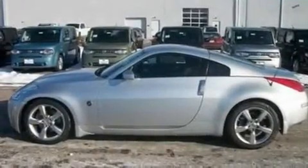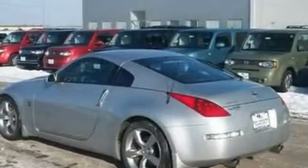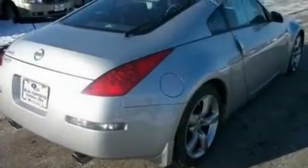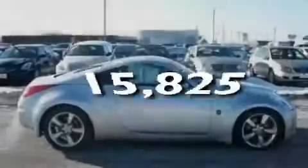Its top features include an auto-dimming rearview mirror, external temperature display, leather and alloy center console trim, a front and rear multi-link suspension, a four-wheel independent suspension, cargo tie-downs, an engine immobilizer theft deterrent system, a low-tire pressure indicator, 12-volt power outlets, and this vehicle has fewer than 16,000 miles on the odometer.